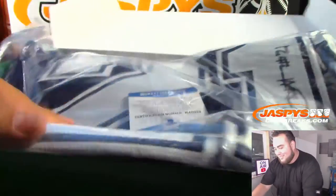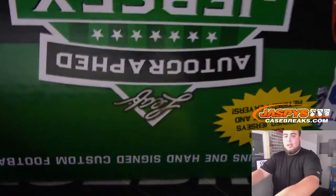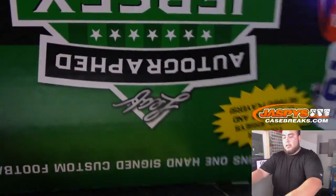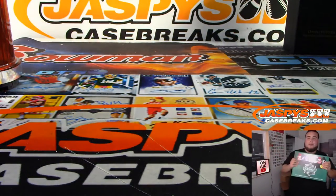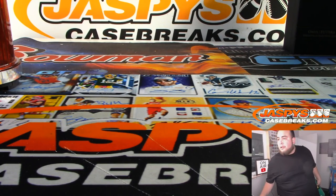Sorry about that, folks. Kind of in a rush, have to do some eBay — we're a little behind. But appreciate it guys. JaspiesCaseBreaks.com, this is the 28 box Fall Football Mixer that included 10 autographed jerseys, full case from Leaf. Appreciate it, folks.